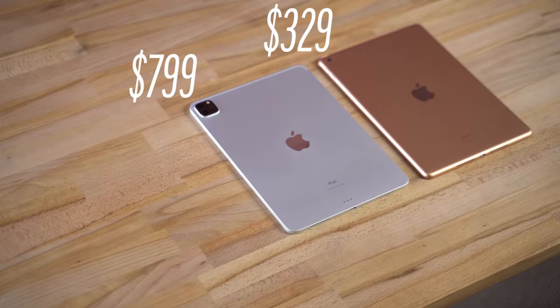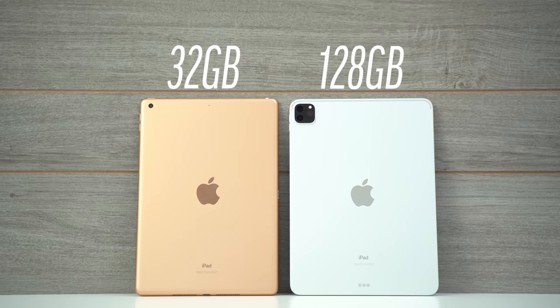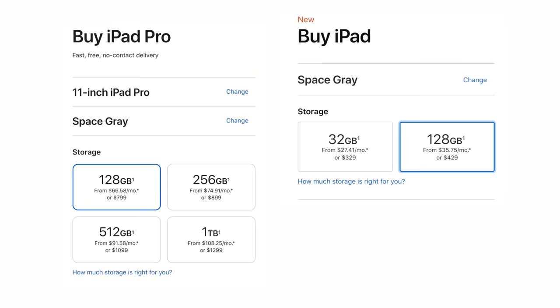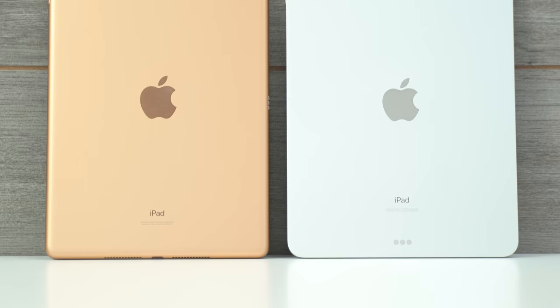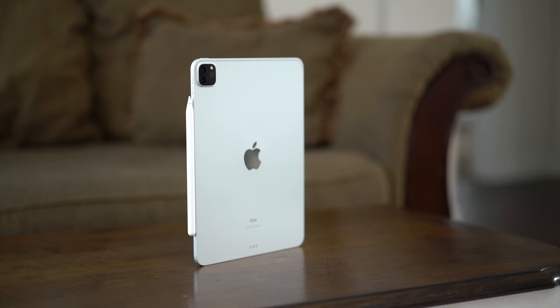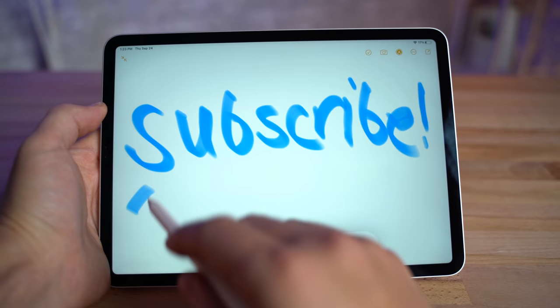So let's finally answer the original question: should you spend the extra cash on the iPad Pro? First off, it comes with 128GB of storage at the base price, compared to only 32GB with the budget iPad. So if you match both of them up at 128GB, there's now only a $370 difference, which obviously is still a lot more to spend, but based on all the advantages, it's definitely worth it for some people. Like for example, if you take drawing very seriously, buy the iPad Pro because it works just so much better.